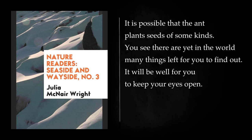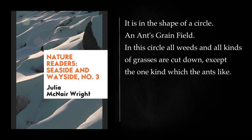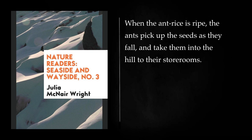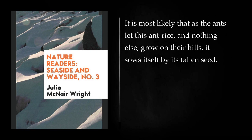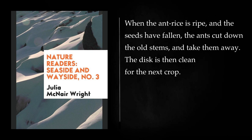The farmer ants do not live in a small hill. Their hill, or disc, is sometimes flat and sometimes high, often as large as a large room, and in the shape of a circle. In this circle all weeds and all kinds of grasses are cut down, except the one kind which the ants like. The earth of the disc is kept clean and smooth. Only the seeds of the ant rice are left to grow. When the ant rice is ripe, the ants pick up the seeds as they fall, and take them into the hill to their storerooms. Still the ants are real farmers, as they keep their land clean, tend and gather the crop, store it up, and eat it. When the ant rice is ripe and the seeds have fallen, the ants cut down the old stems and take them away. The disc is then clean for the next crop.